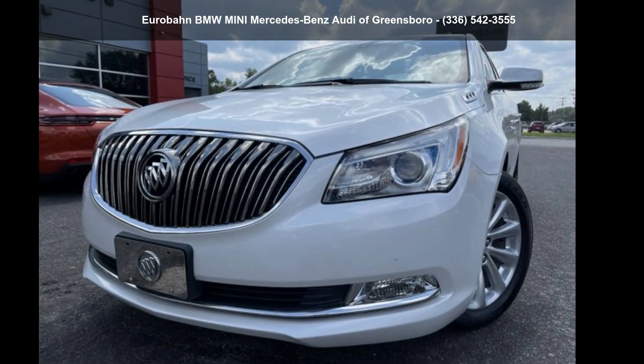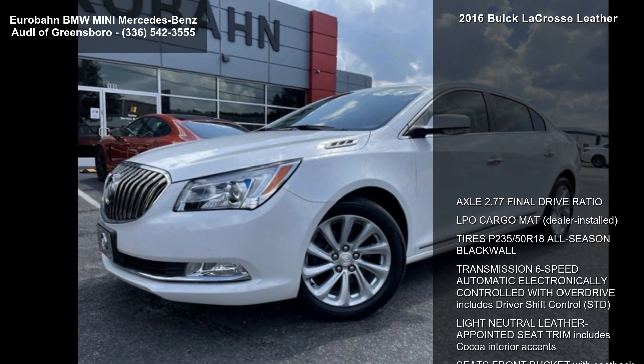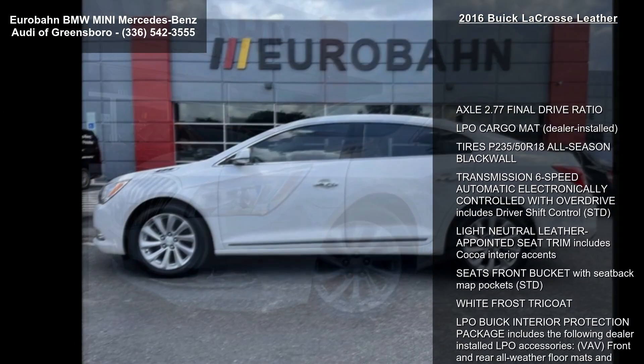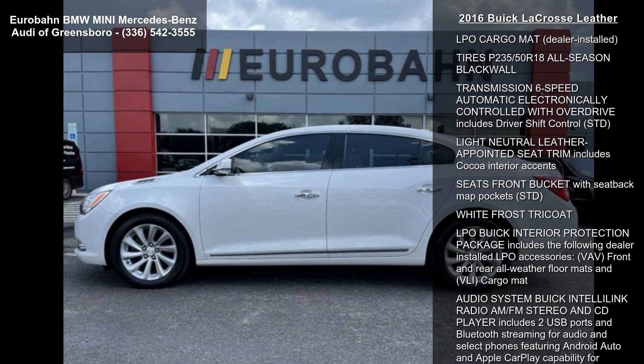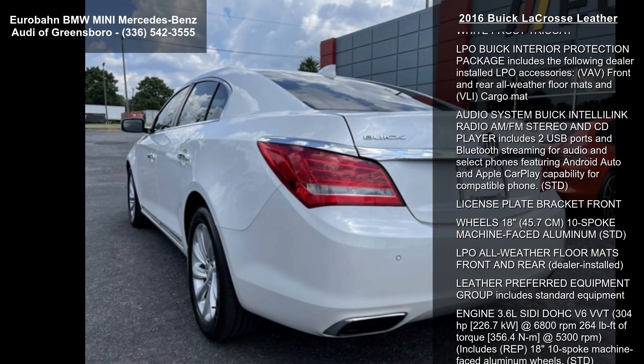Step into the Buick 2016 LaCrosse Leather. If you are looking for an automobile with great features, look no further. This vehicle comes with a reliable six-cylinder engine connected to a smooth shifting automatic transmission.